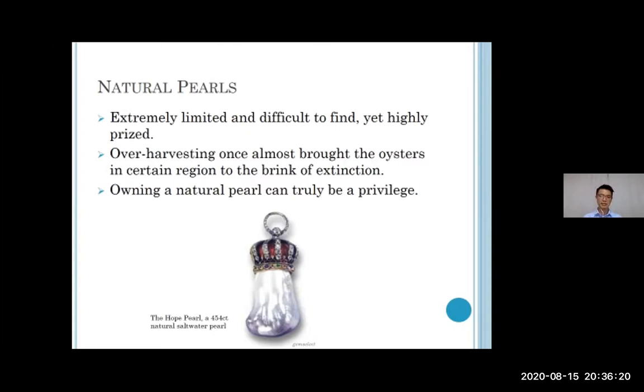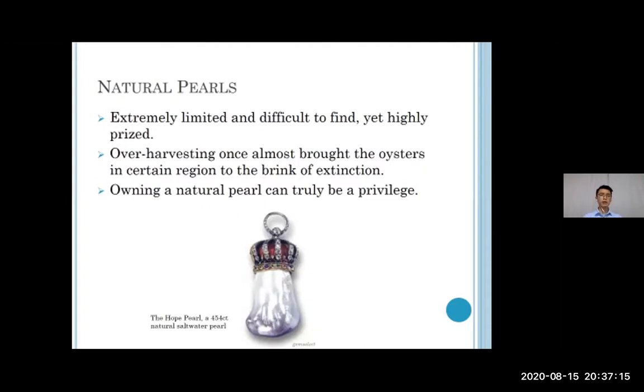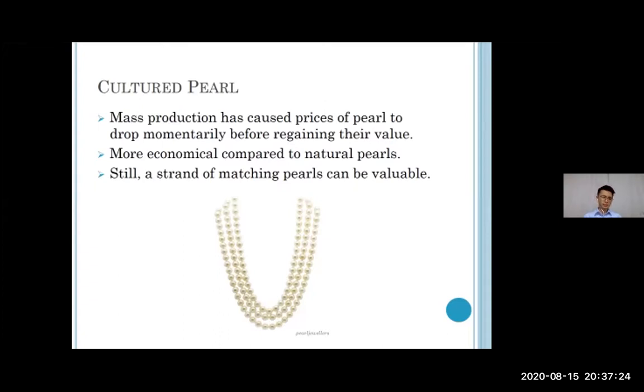Cultured pearls are indeed mass-produced, and that mass production led to pearl prices dropping before eventually regaining their value. They are more economical compared to natural pearls both in terms of price and production method. However, a strand of matching cultured pearls can still be very hard to find, and a well-matched pearl necklace can be quite valuable. In the end, it comes down to personal preference — private collectors often opt for natural pearls, while cultured pearls can be really beautiful and classy for special occasions.